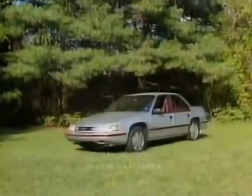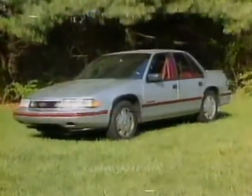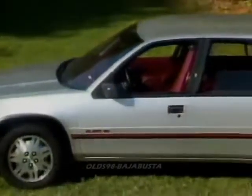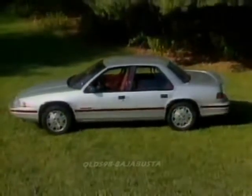Wholesome is a good way to describe our first impression of the Lumina. Even in upscale Euro trim, the Lumina is a safe but in some ways different look for Chevrolet. The front end does borrow from the Corsica with a pointed grille opening and flush headlights. Clear coat paint is standard. Wheelbase is two and a half inches greater than in the Celebrity it replaces and an inch and a half more than arch-rival Taurus.